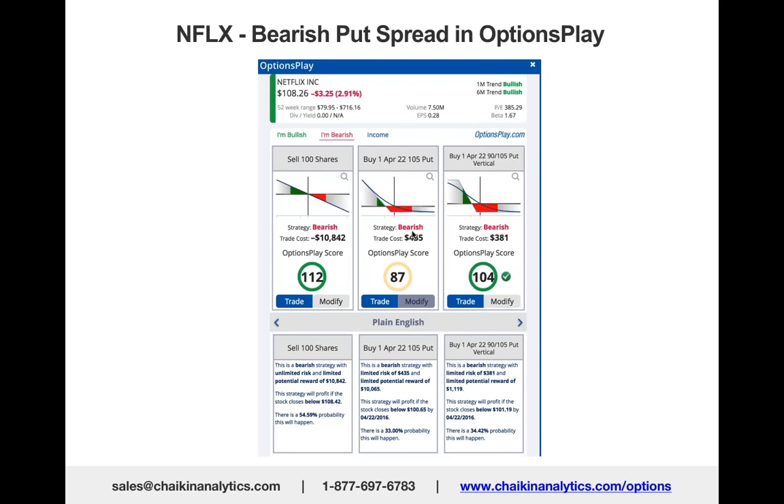But they guided significantly lower in terms of customer acquisition and customer retention. Netflix is between a rock and a hard place. They're creating original content—great shows like House of Cards—but Amazon is now getting into that game. They're losing customers here, raising prices, and trying to recapture that in Europe. It's not working.